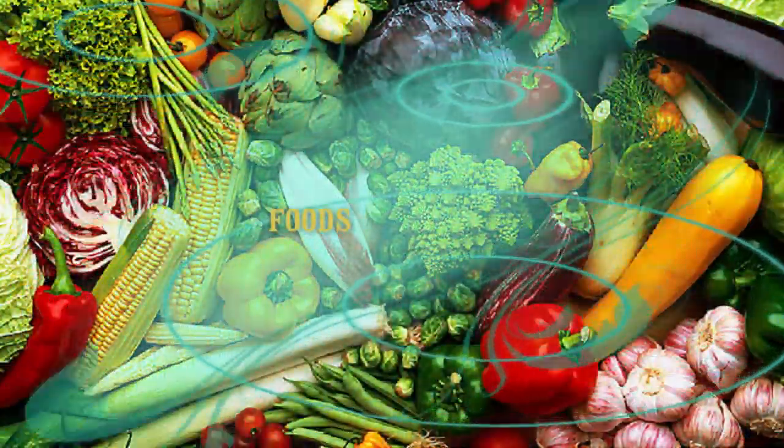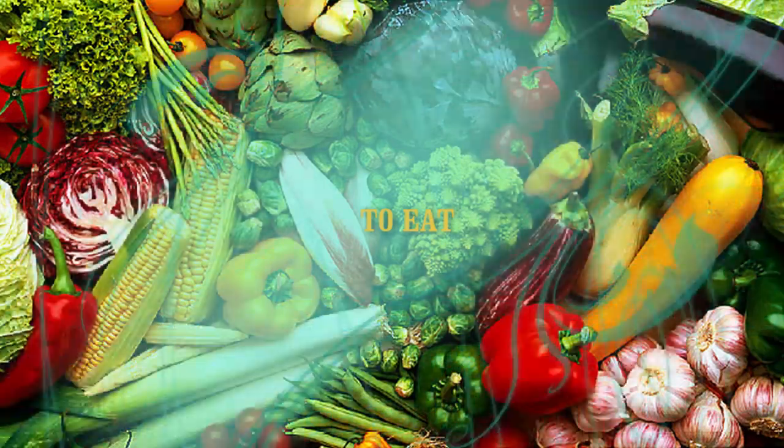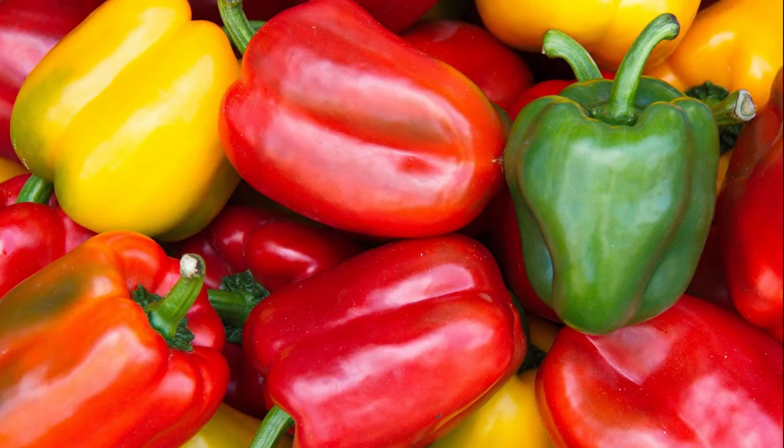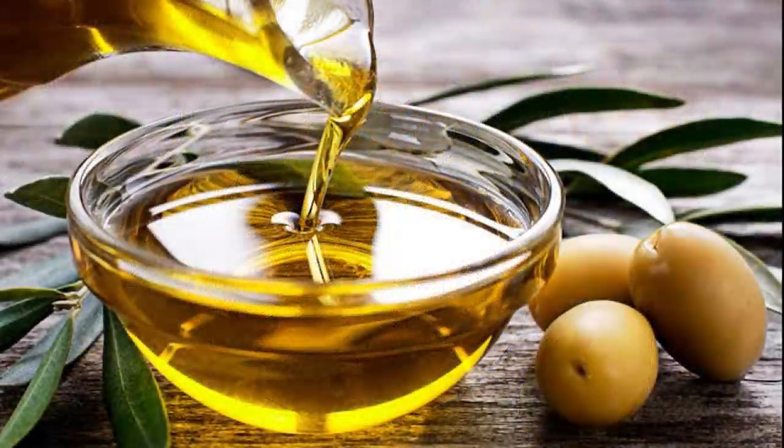Foods to eat: Include plenty of these anti-inflammatory foods — vegetables such as broccoli, kale, Brussels sprouts, cabbage, and cauliflower; fruit, especially deeply colored berries like grapes and cherries; high-fat fruits like avocados and olives; healthy fats including olive oil and coconut oil; fatty fish such as salmon, sardines, herring, mackerel, and anchovies; nuts like almonds; peppers and bell peppers; dark chocolate; spices including turmeric, fenugreek, and cinnamon; green tea; and red wine in moderation — up to 5 ounces (140 ml) per day for women and 10 ounces (280 ml) per day for men.